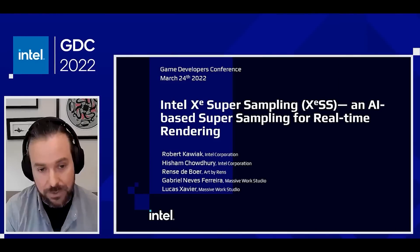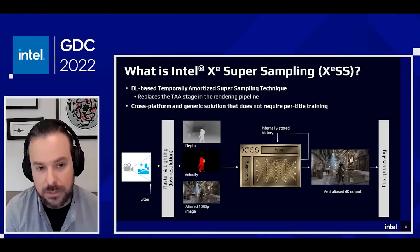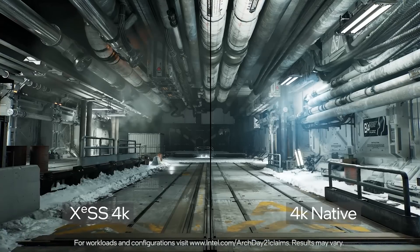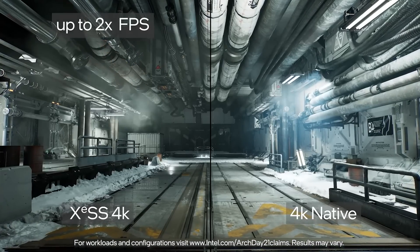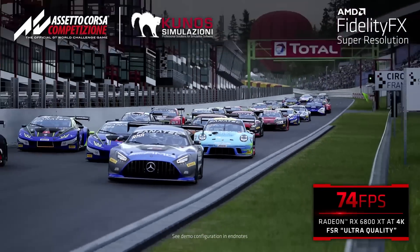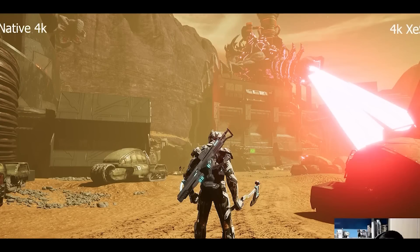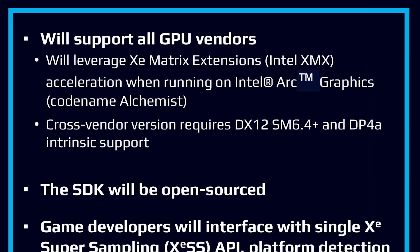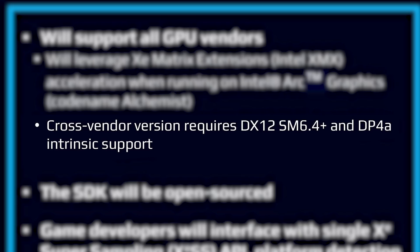First up for today, during this year's GDC conference, Intel shared a ton of new information on their upcoming XeSS technology. XeSS is Intel's super sampling, similar to NVIDIA's DLSS or AMD's FSR. It's closer to NVIDIA's DLSS because it takes advantage of machine learning. They confirmed again that it will work across other GPUs, as long as they support SM6.4 and DP4A.